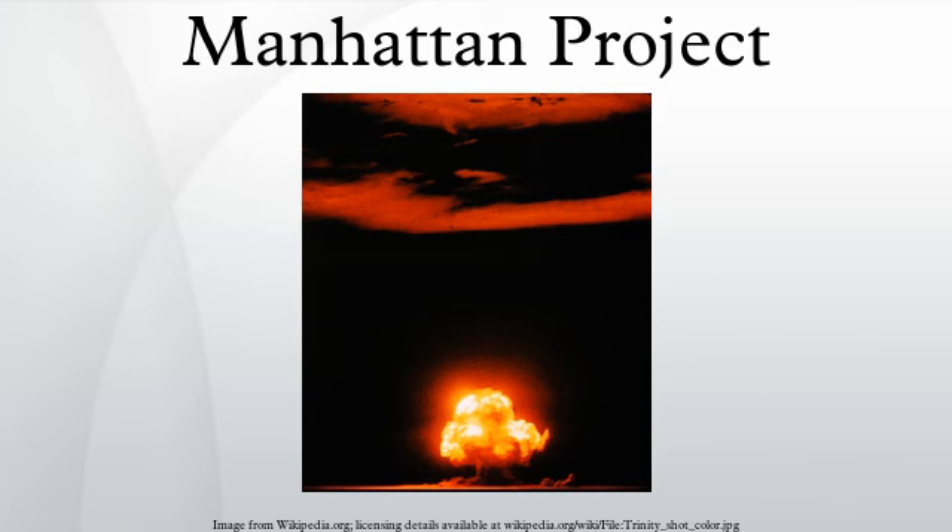By March 1945, all 21 production racks were operating. Initially the output of S-50 was fed into Y-12, but starting in March 1945 all three enrichment processes were run in series: S-50 became the first stage, enriching from 0.71% to 0.89%; this material was fed into the gaseous diffusion process in the K-25 plant, which produced a product enriched to about 23 percent; and this was in turn fed into Y-12, which boosted it to about 89 percent — sufficient for nuclear weapons. About 50 kilograms of uranium enriched to 89 percent uranium-235 was delivered to Los Alamos by July 1945, and the entire amount was used in Little Boy.